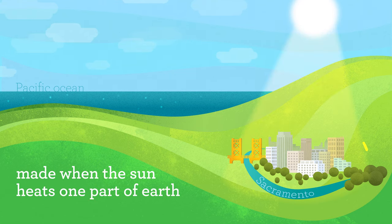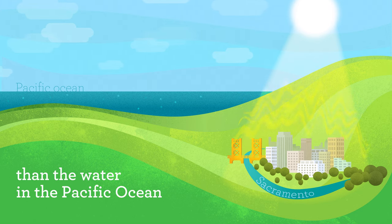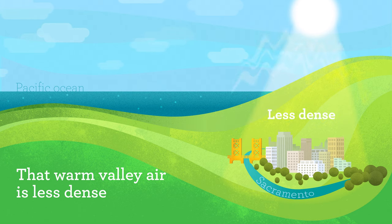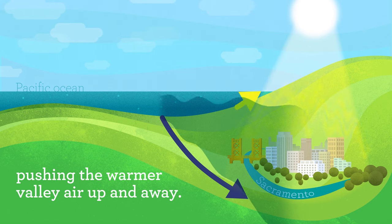Wind is moving air, made when the sun heats one part of Earth more than another. Here in Sacramento Valley, the sun heats the ground more quickly than the water in the Pacific Ocean, resulting in warmer valley air. That warm valley air is less dense than the cooler, heavier ocean air, and ocean air rushes into the valley, pushing the warmer valley air up and away.